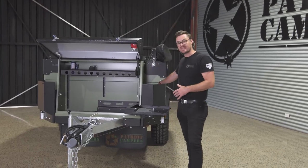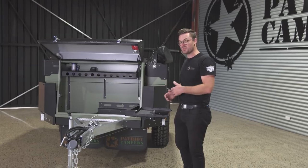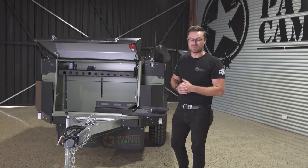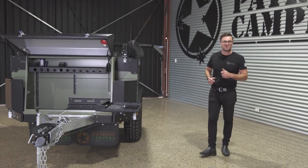These two — the utility shelf and the barbecue swing away — are both options, as well as a second gas bottle holder. So if you want to take a little bit more gas for your barbecue, your shower, or your two-burner stove, you're more than covered. We'll come around to the kitchen and show you why this is one of the greatest features of the camper trailer.